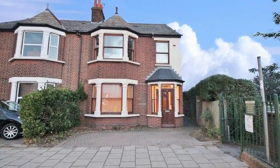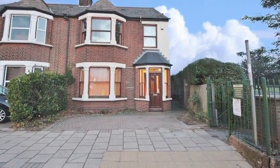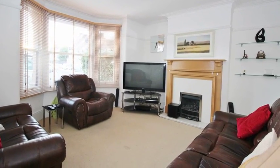This large Victorian five-bedroom semi-detached family house backs onto Hesketh Park. Internally the accommodation offers a lounge which has a front aspect bay window and a feature fireplace.